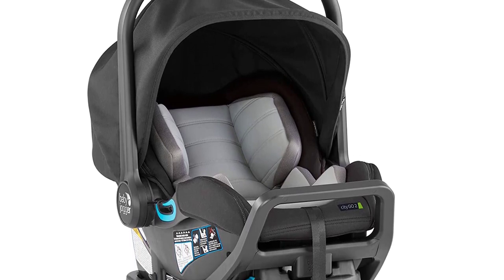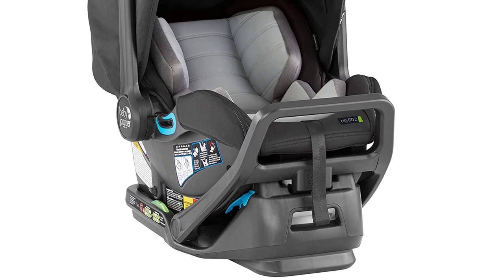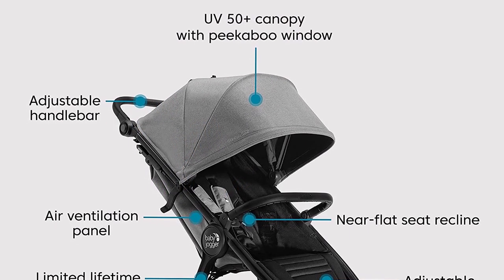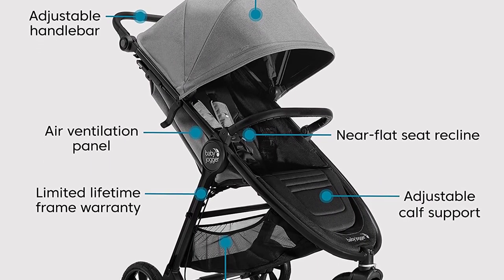The stroller also has a large canopy with UV 50 plus protection, ensuring that your baby stays protected from the sun's harmful rays. Plus, the adjustable cap support and seat recline options allow for a comfortable ride for your little one.